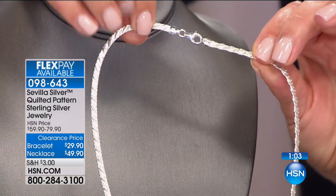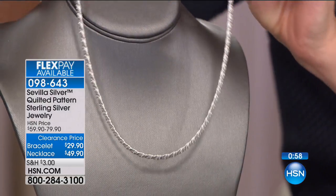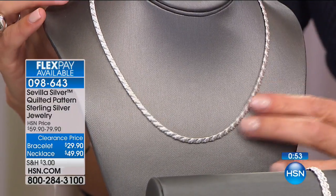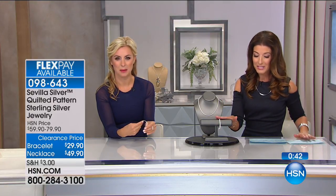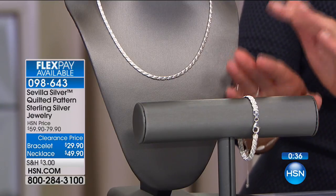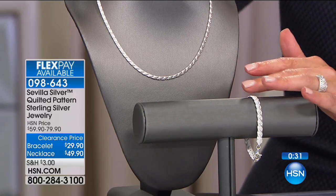The necklace has a lobster claw closure and is a classic 18-inch length that wraps right around your neckline. Notice how it lies flat — it doesn't twist or turn. You get all that intricate woven quilting pattern right up front. The bracelet comes in two sizes: seven inch and seven and three-quarter inch, so you can get the perfect fit. These pieces, all made in Italy, represent a wonderfully fine, high-quality standard of craftsmanship.